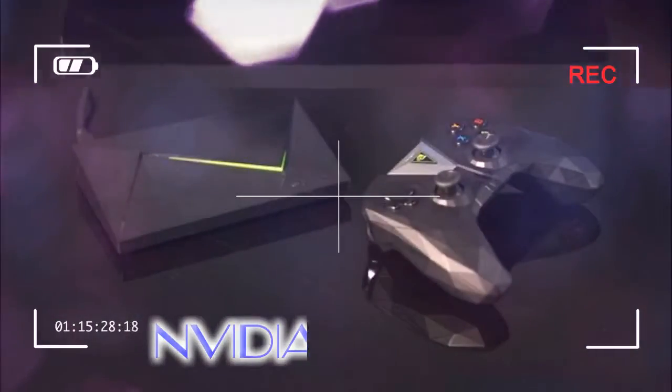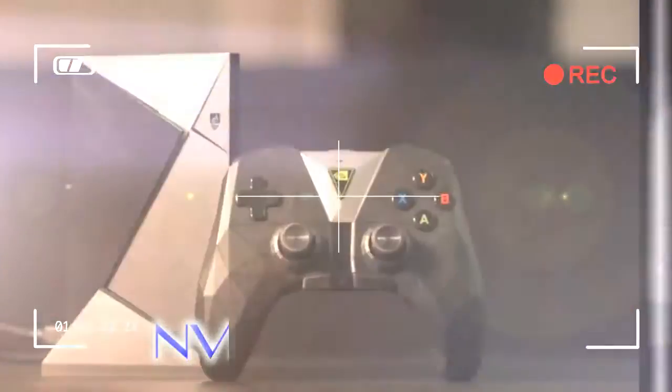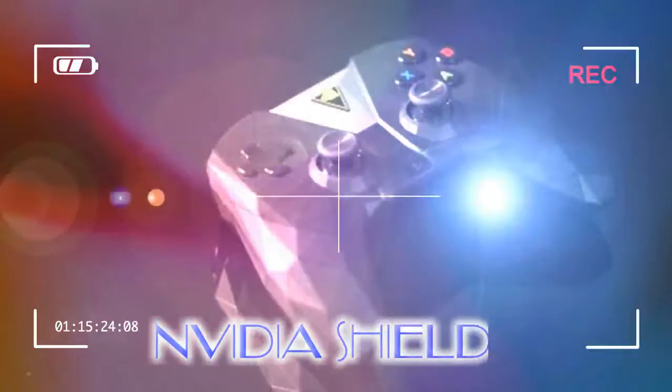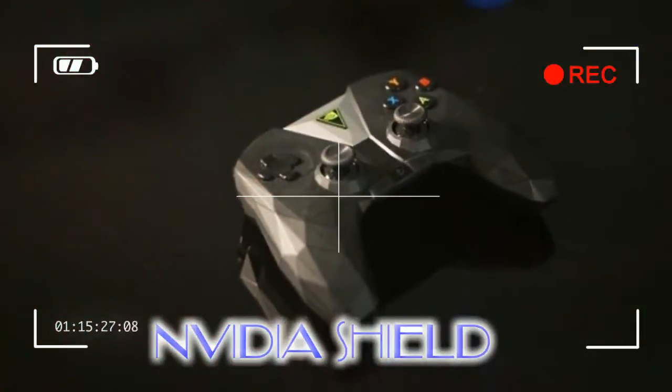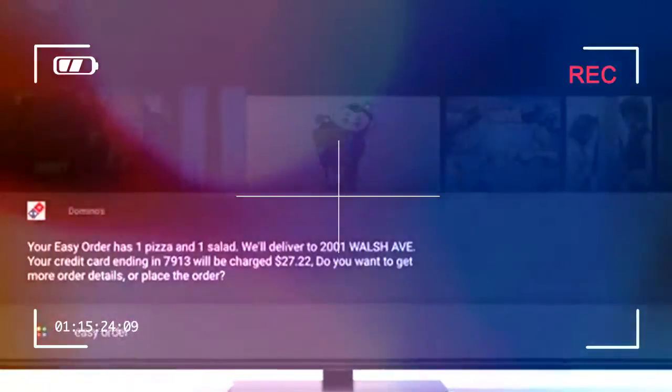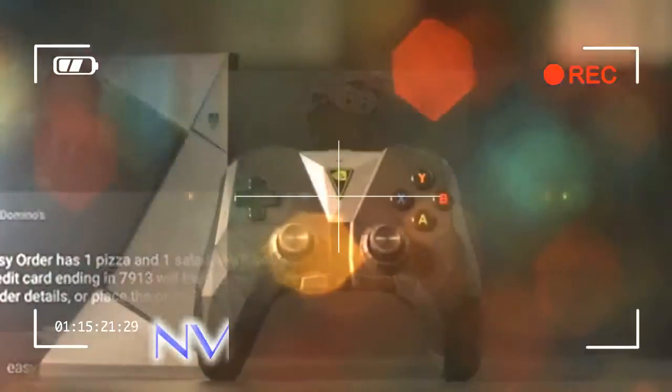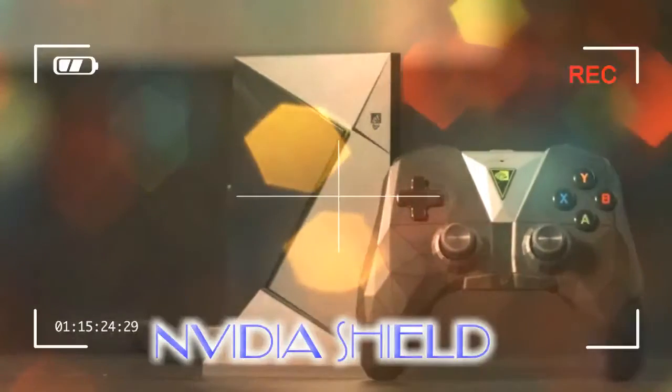But maybe this is your first experience with the Nvidia Shield — the $199 (£189, about $260) 4K-capable, HDR-ready video streaming device developed by a primarily graphics-card-focused company. If it is, what you're reading about is one of the most powerful streaming video players on the planet, one that can double as a gaming system and triple as the center of your smart home.